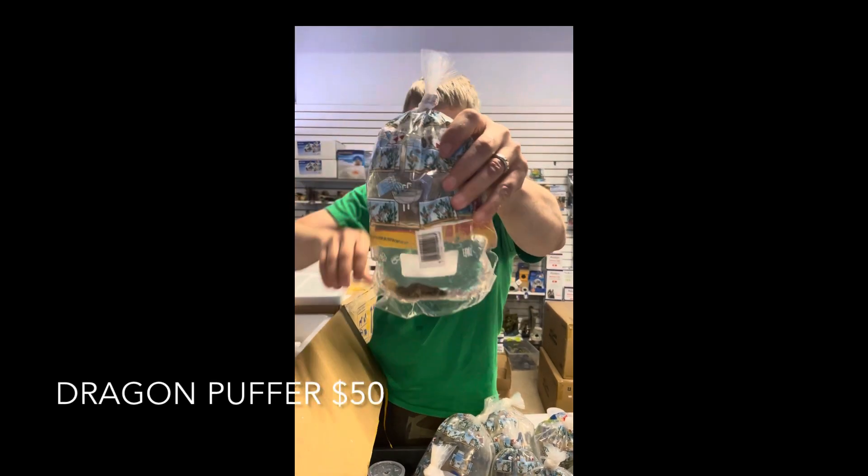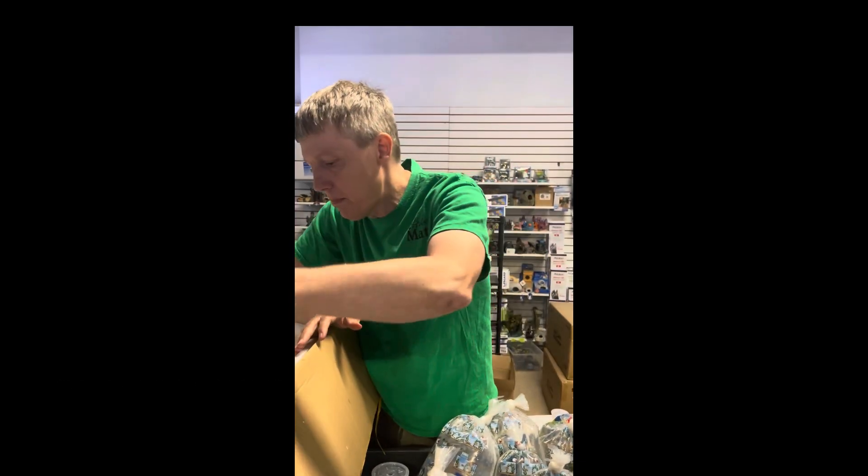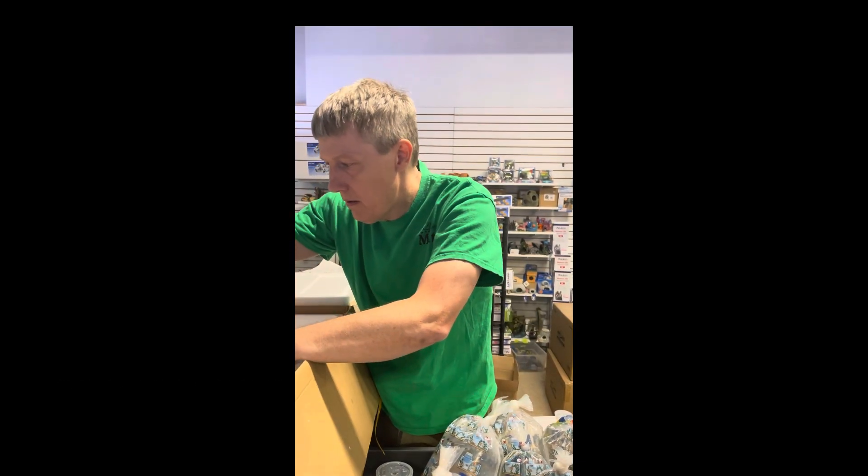Speaking of which, this is a dragon puffer — cool type of freshwater puffer.